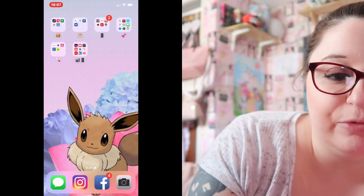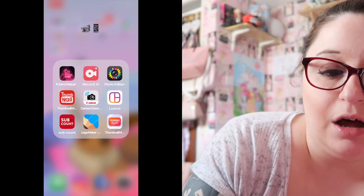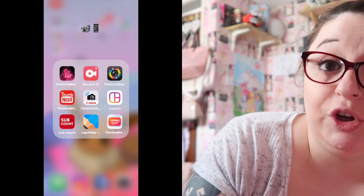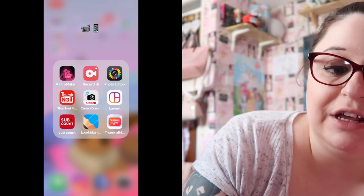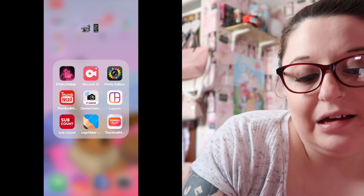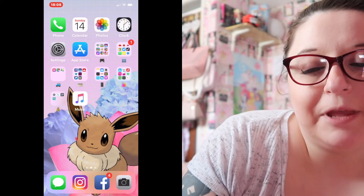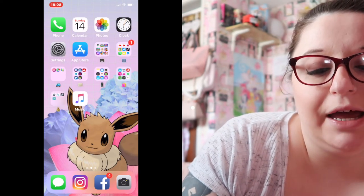Nike Training I don't really use but for some strange reason it's been downloaded onto my phone. This app I mostly use for YouTube, and obviously that Canon app is for my camera which I'm using right now. I don't really use any of the rest of this.